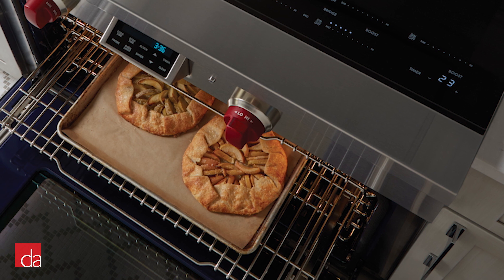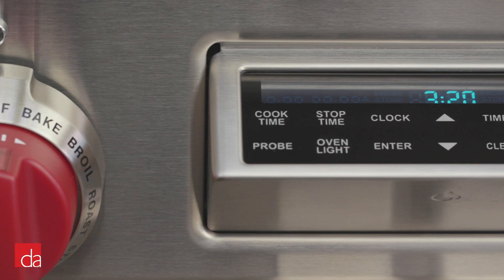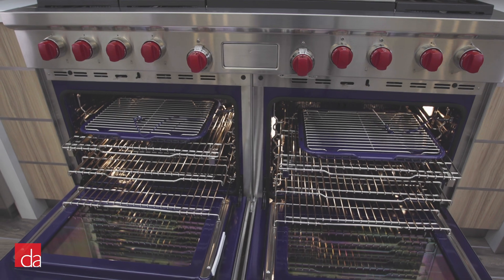The convection mode will typically always produce the best results; however, if you're cooking delicate items such as cakes, custards, or soufflés, then you may want to turn off the convection fan. The all-gas oven is lacking a timer or meat probe and does not have a self-clean function, which could be a deal breaker for many.